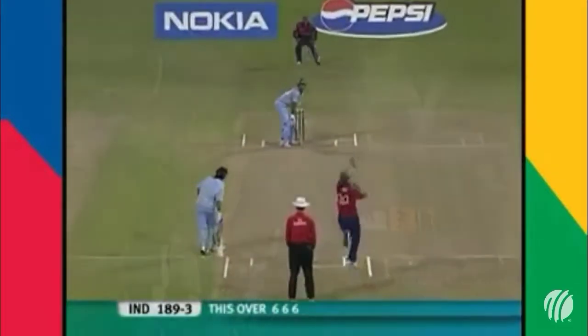It's raining sixes here at Kingsmeade. There's another look at the technique — right foot out of the way, full swing at the back. 32 from nine deliveries — what a difference it doesn't make. It's four in a row.